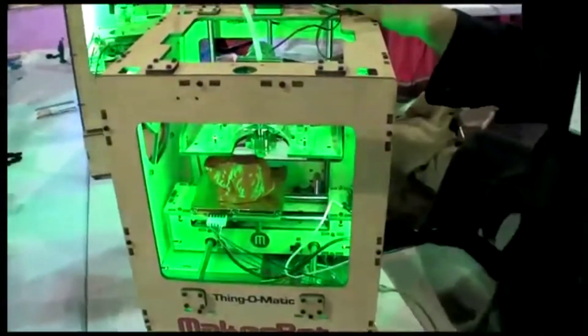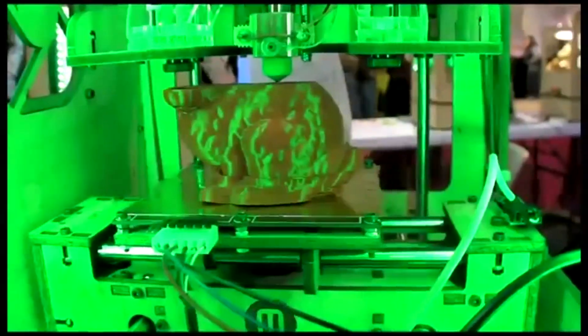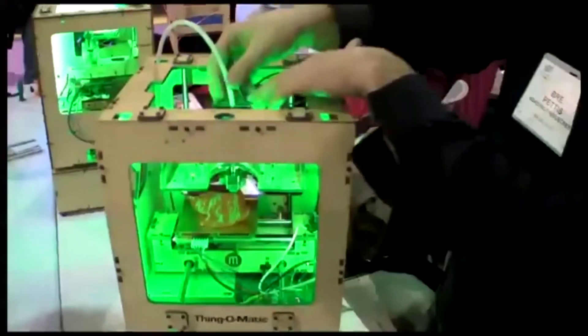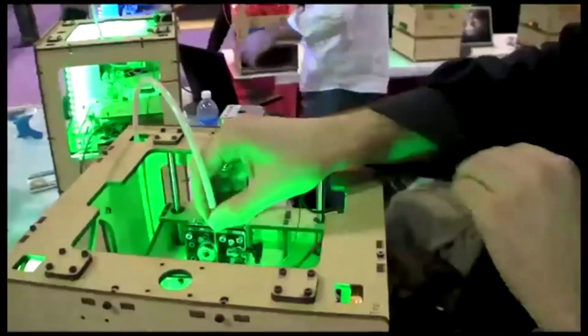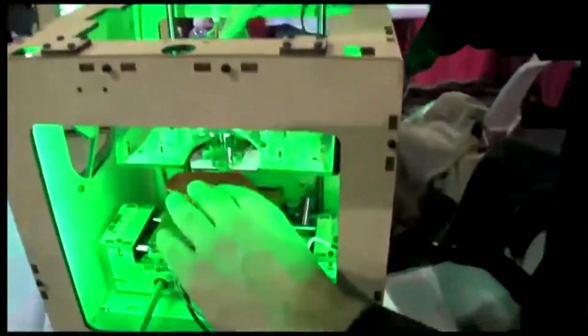This is the MakerBot, and layer by layer it builds up your model. Right now it's printing out a bunny rabbit. It comes as a kit, so you put it together, and when you're done you've got a machine that can make you almost anything. We have plastic down here in a coil, and it comes up through this tube, and you can actually see it coming in here. And it goes in here, gets heated up, and then layer by layer.